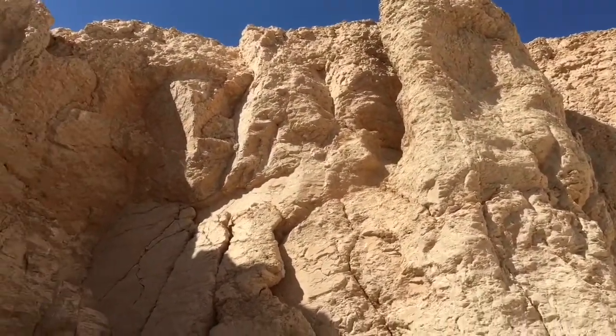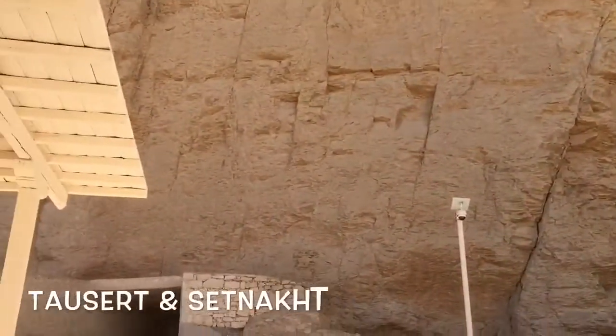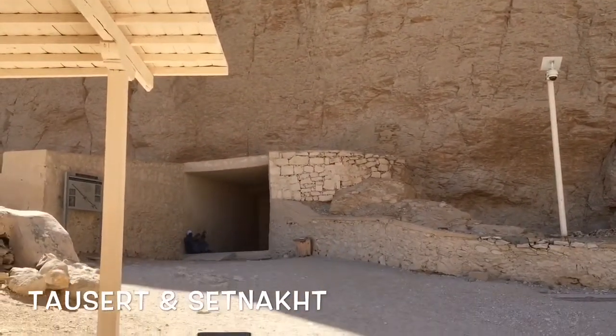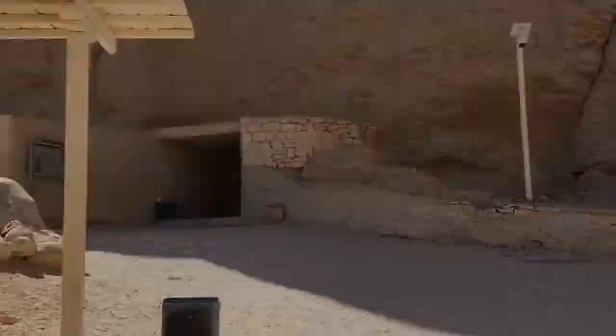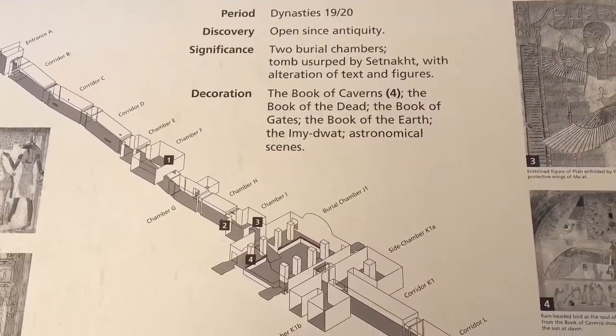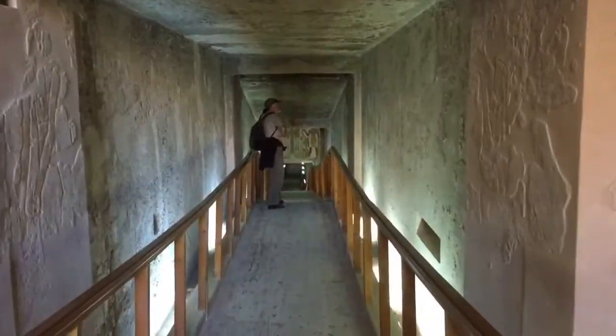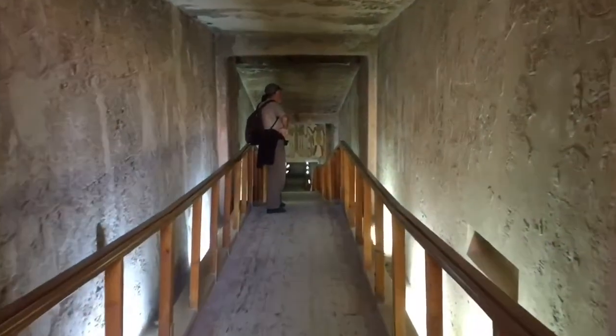We're just at the head of the valley now and just about to go into the tomb — Towerset and Sittnacht, I can't pronounce it. Just going down into the tomb now.